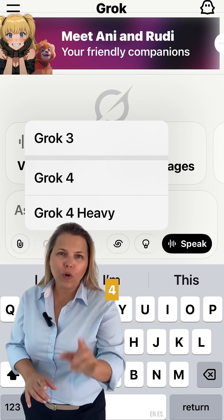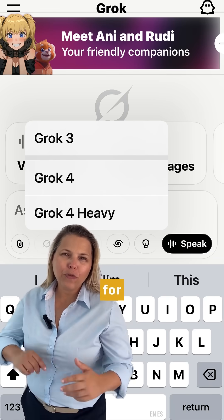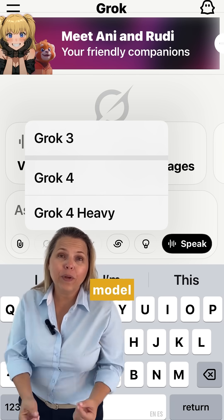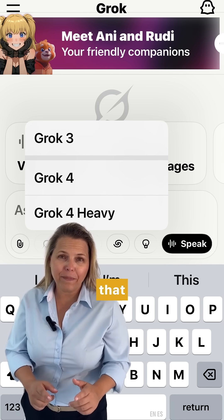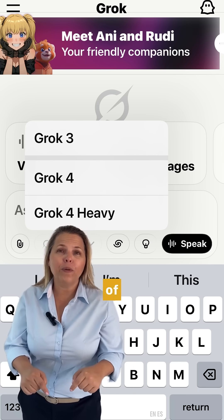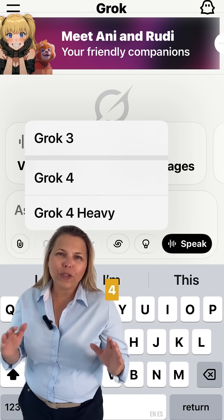You can test for free either Grok 4 or the Heavy version — stick to the end because I'm going to give you a shortcut to test Grok 4 for free. But the only way to test the Heavy model is by paying the $300 subscription. So if you do have a very specific complex use case that may justify having the brainpower of the smartest PhDs on the planet, don't sweat it — I'll give you the shortcut so you can play around with Grok 4 today.